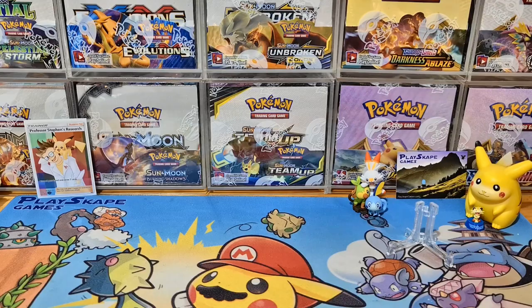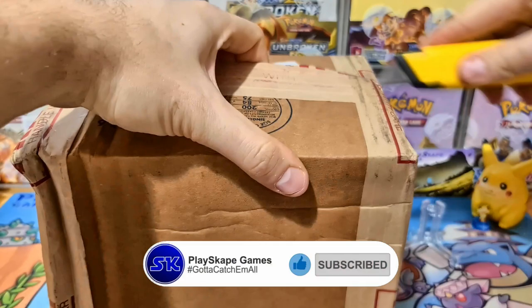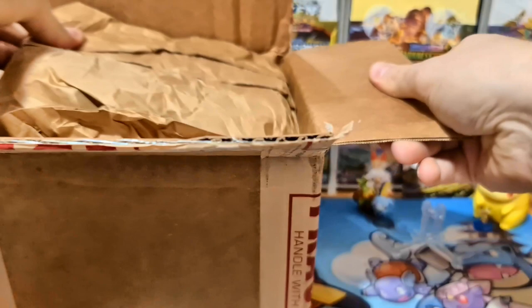Let's get straight into it! Here once again are our PSA graded returns, all the way from the United States. We're so happy to finally bring you some more PSA graded returns. There's going to be a lot more coming soon — this is just a small one with a couple of nice things. Very soon we'll probably be doing two-parters because of the sizes of the orders coming back.